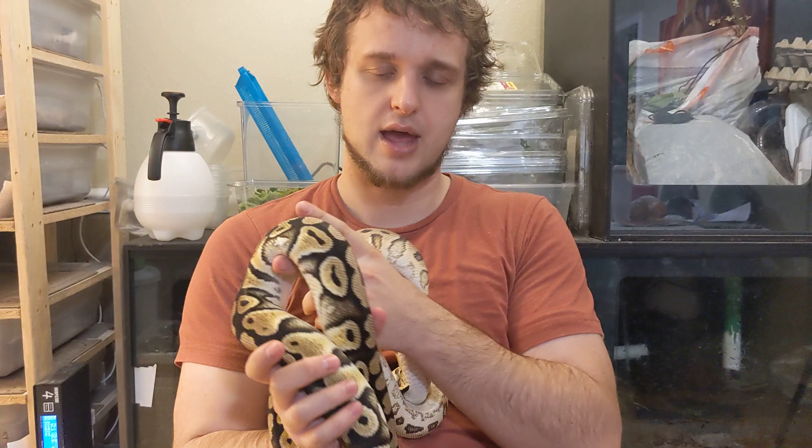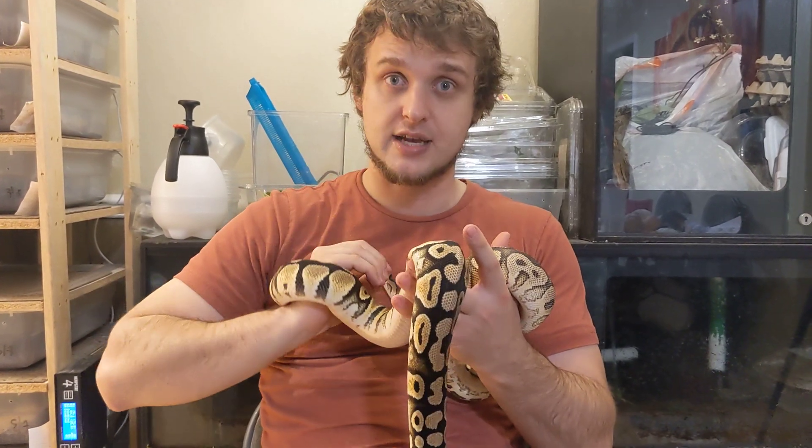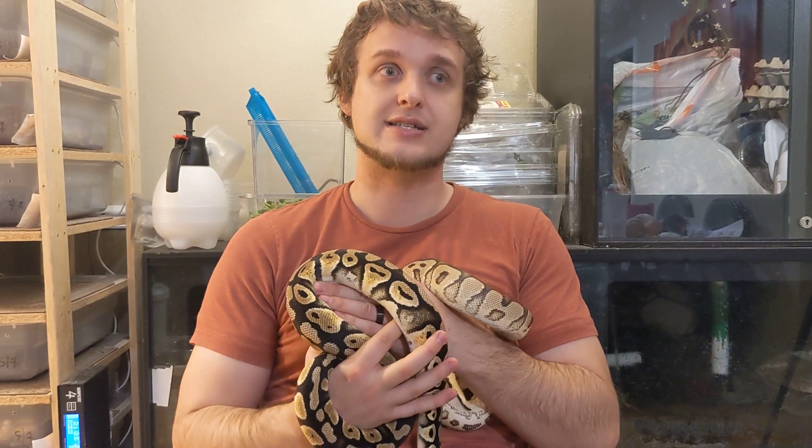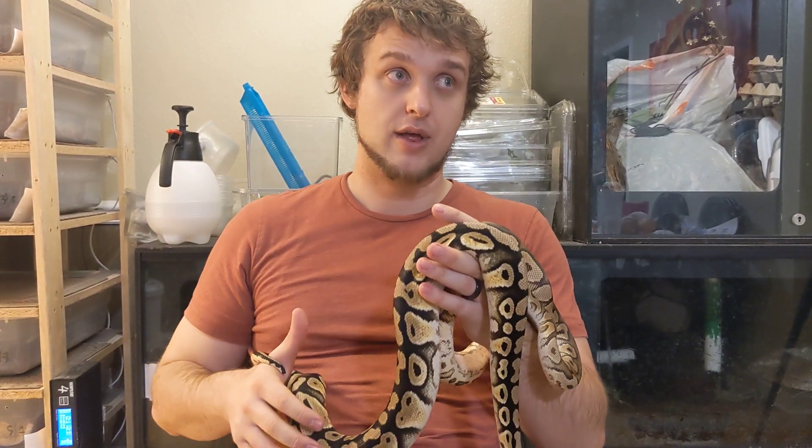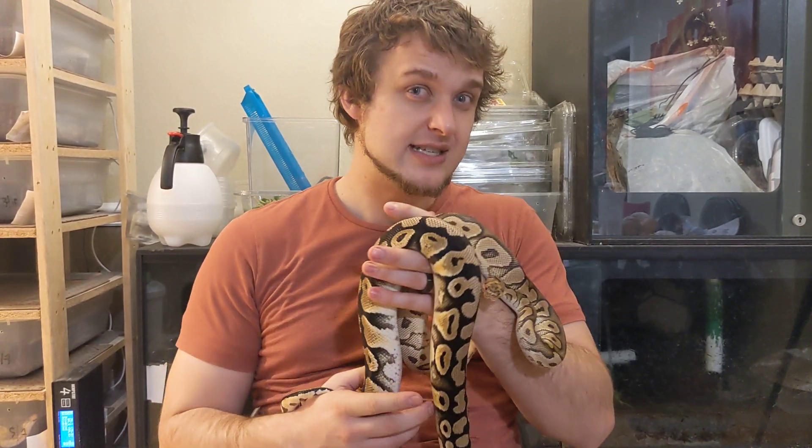Previous to genetic testing, the types of pairings I might do: I might take this girl and get a male that is also double het for clown and lavender, going for those traditional one-in-sixteen odds for a double recessive project. But all those babies — I would not know what they were except when visual stuff popped out. Anything that is not visual clown and anything that is not visual lavender, you would have no way to know what it was.